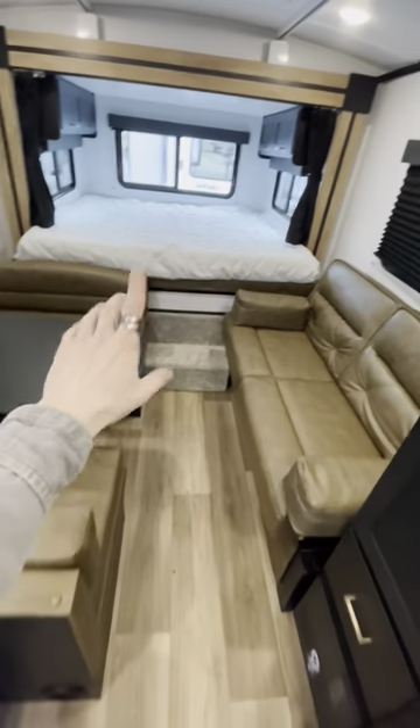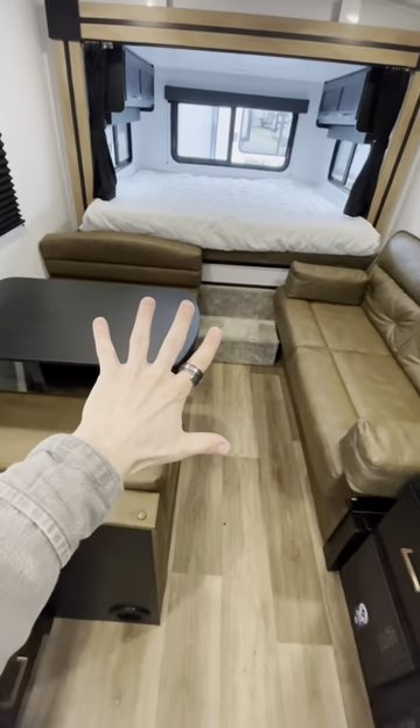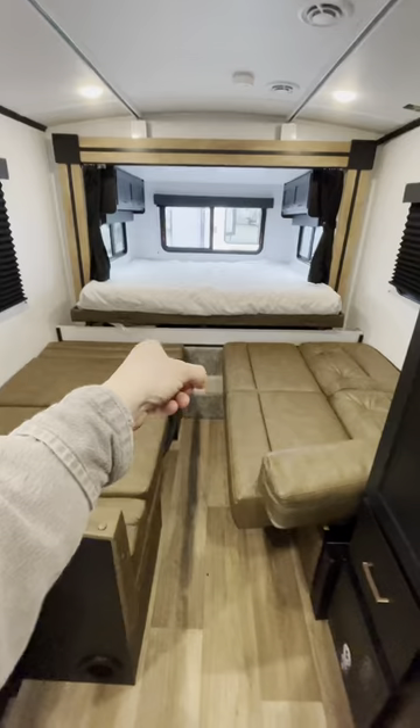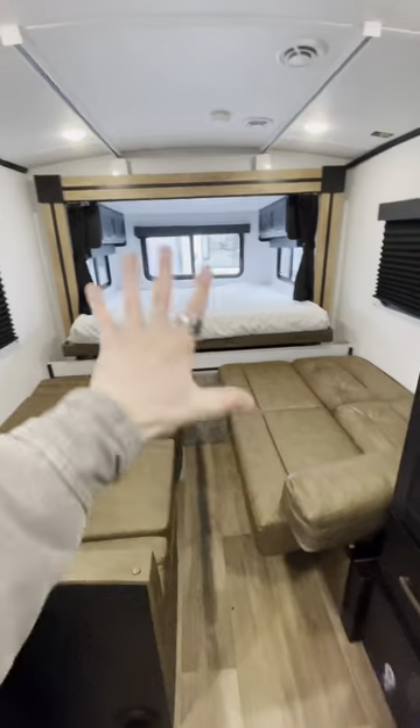Living and dining area — we got this jackknife sofa and a booth dinette. Both of these can be converted into sleeping. Now you got two beds here. It's not the biggest camper, but there's a lot of room for guests.